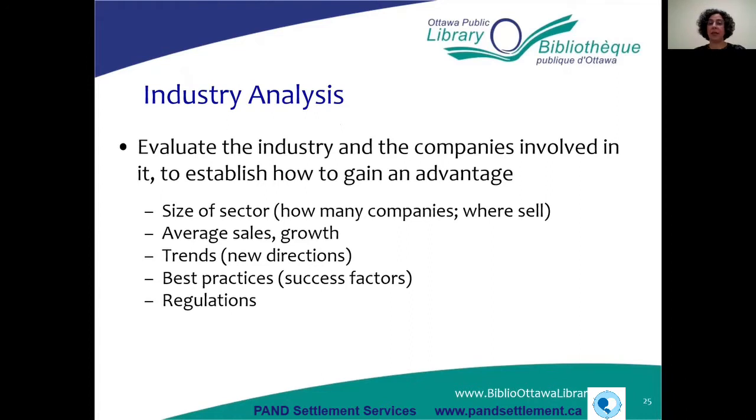Industry analysis means learning about your industry — not only your competitors, but keeping on top of what's happening overall. You want to learn how big your industry is, how many companies are in it, where they sell, average sales, growth rates, trends, where your industry is going, best practices, and regulations. Not all industries are regulated, but some are highly regulated — for example, the food industry. It's very important to analyze your industry.